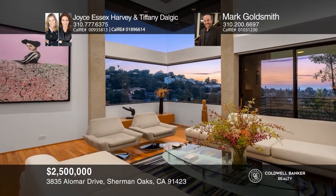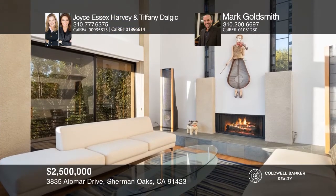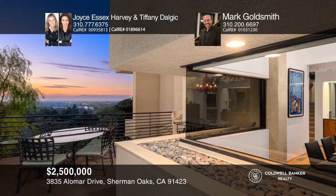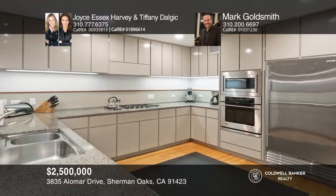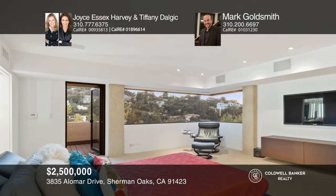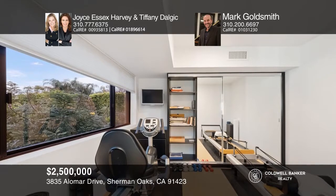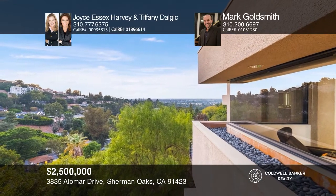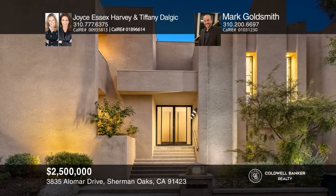Just sold, this architectural home was designed by renowned architects Buff and Hensman. Enter into the dramatic entryway with a skylight. Fall in love with the two-story living room and dining room with soaring ceilings, built-in buffet, and corner window with access to the outdoor terrace with views. The kitchen opens to the family room, a prep kitchen, and a 1,500-bottle wine room. The Zen yard has outdoor seating, a grassy yard, and lush green foliage. This home is a showcase of architecture and design, along with paid solar, gated parking, and a two-car garage. Contact Joyce Essex Harvey, Tiffany Daljick, and Mark Goldsmith today.